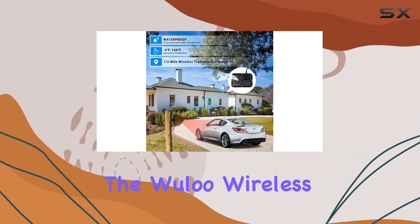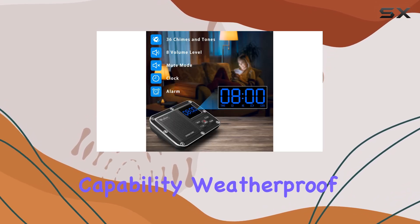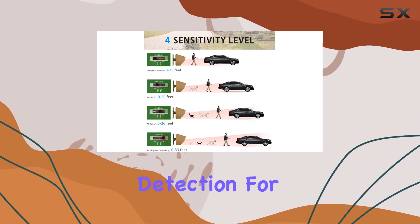In conclusion, the Wooloo wireless driveway alarm combines long-range capability, weatherproof design, and user-friendly customization, making it a top choice for anyone seeking reliable motion detection for their property.